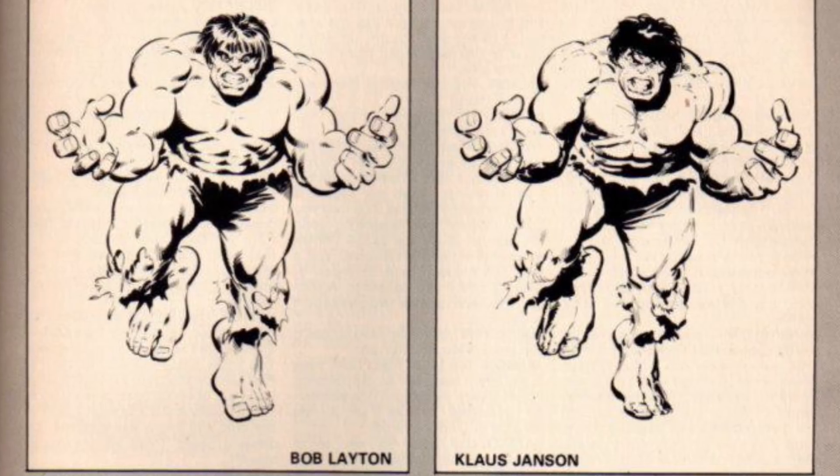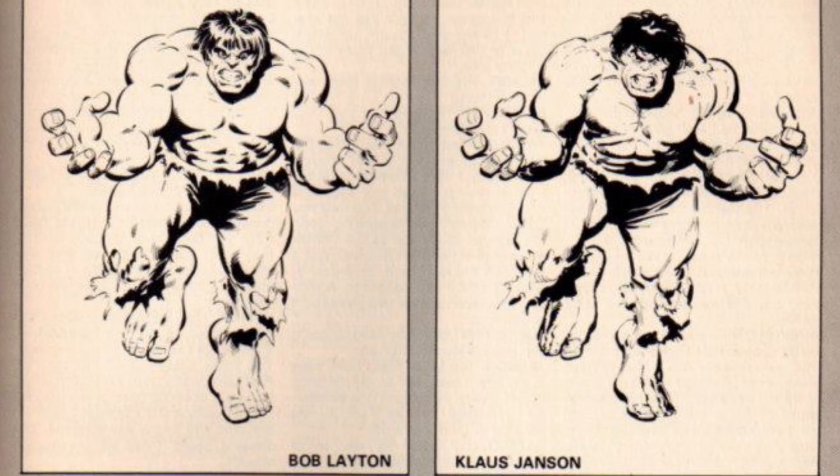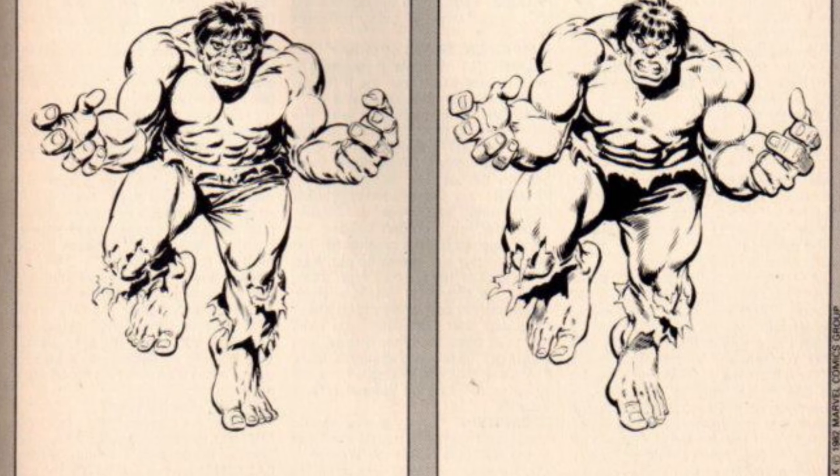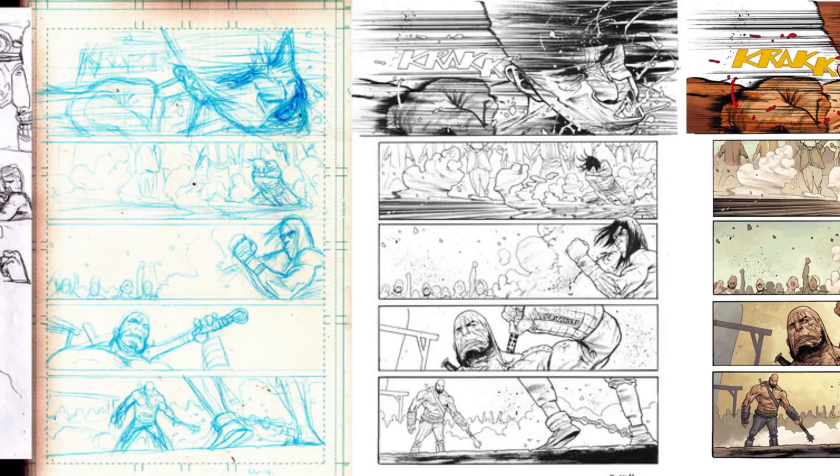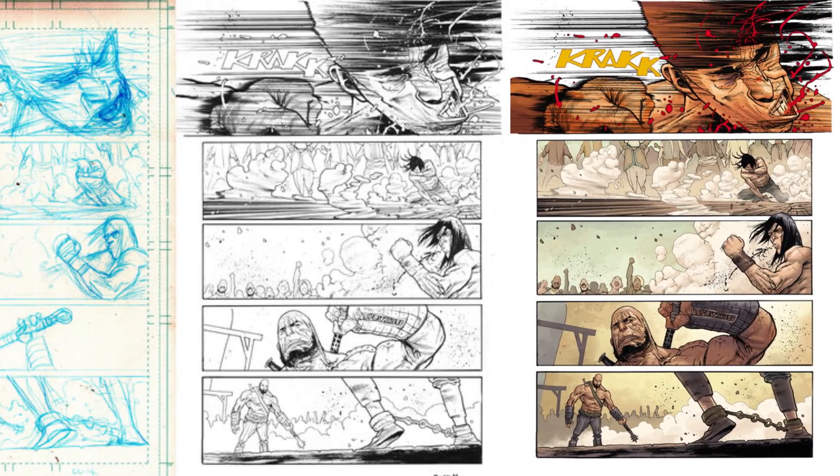Today, a lot of artists ink their own pencils. Digital painting has smoothed the process enough that professional inkers are no longer as common as they used to be. But inks still considerably change the visual impact of a penciled image, clarifying lines and rendering shadows. And a colorist can completely change the mood of a comic, even when other artists remain consistent.